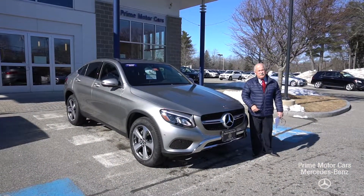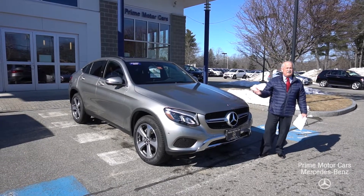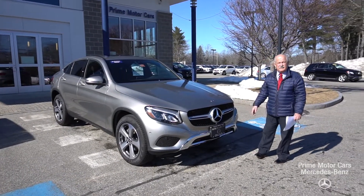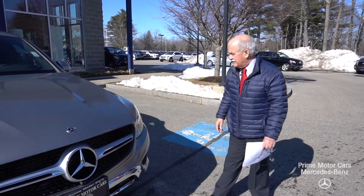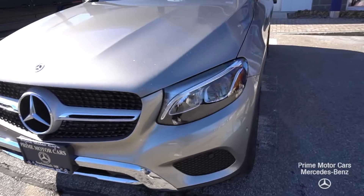Hey Desiree, it's Tony at Prime Mercedes, finally getting to your video here — sorry for the delay. This is one of the three cars that I sent you with the auto eye packet. This is the Mojave Silver that we spoke of earlier, which is really pretty. It has the saddle brown real leather inside, so we'll take you around and eventually take you for a drive.